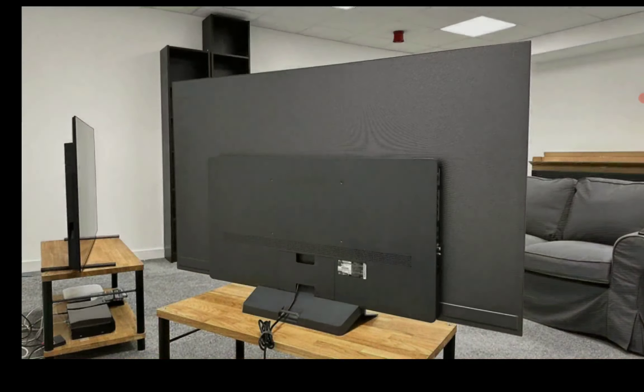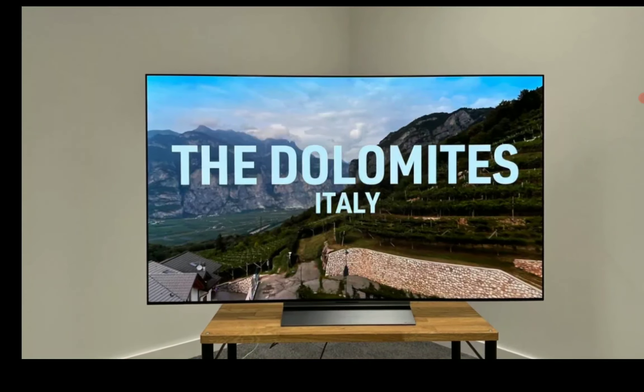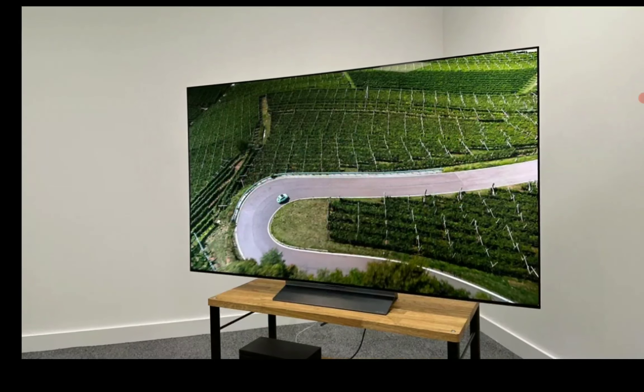MLA — micro lens array technology — allows the TV to get incredibly bright and more or less be on the same level as any top-level TV from any other brand. It is that good.